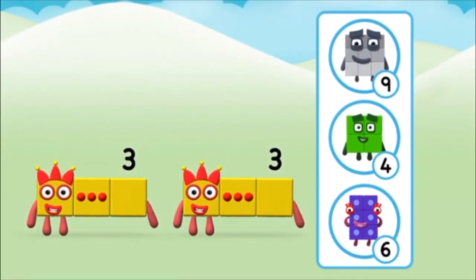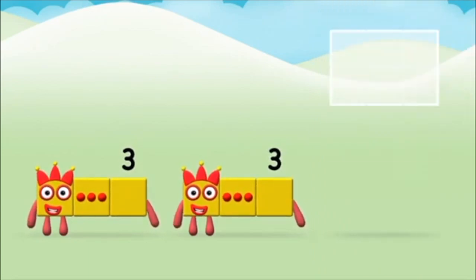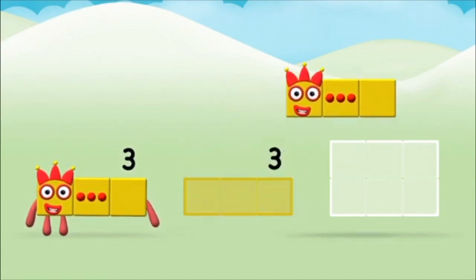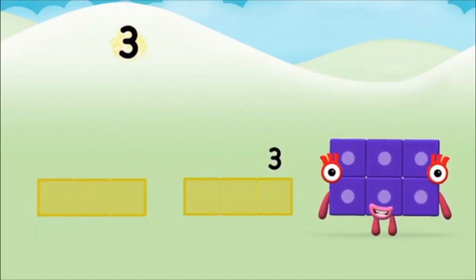Which number block do you think adding three and three will equal? Well done! You were right! Can you add the number blocks together? Three plus three equals six!